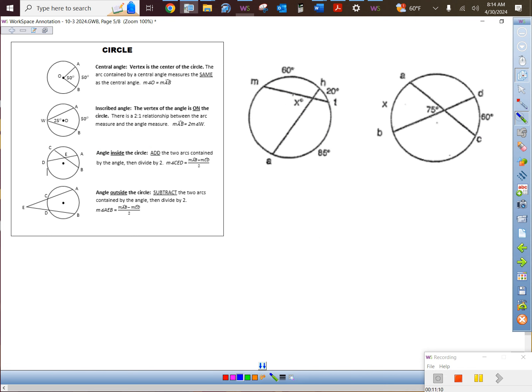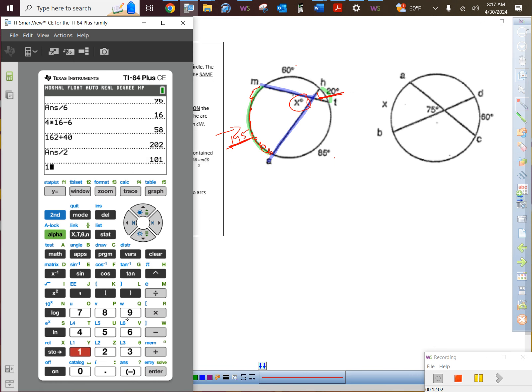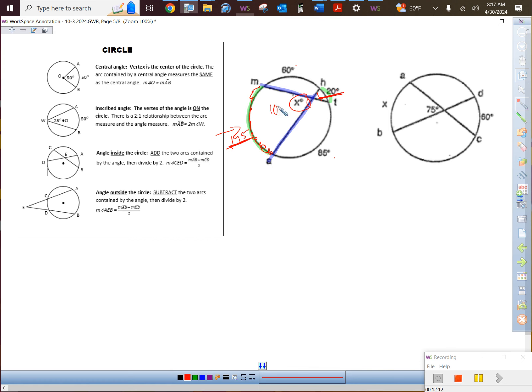Same idea on the next one. Vertex is inside the circle — inside means add. We're adding the arcs contained by the vertical angles. We don't have one arc, so take 360 minus 60 minus 20 minus 85 to get 195. Then 195 plus 20 divided by 2 equals 107.5 degrees. It's totally fine to get a decimal.